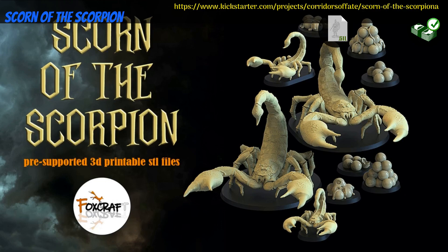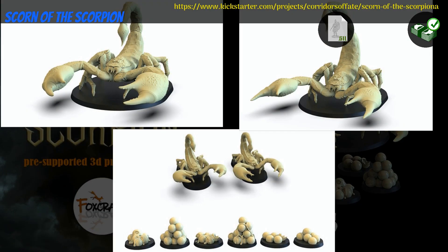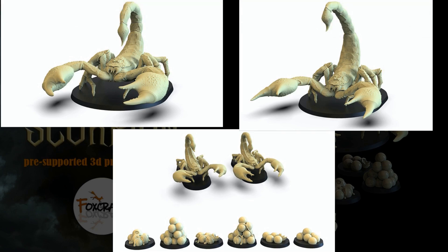Scorn of the Scorpion, Printable minis by Neil Billings of New Zealand — their 16th Kickstarter campaign. This set includes 2 large and 2 small scorpions, as well as 6 piles of eggs. One tier for the whole set. This campaign ends on June 29th, with rewards expected in July.